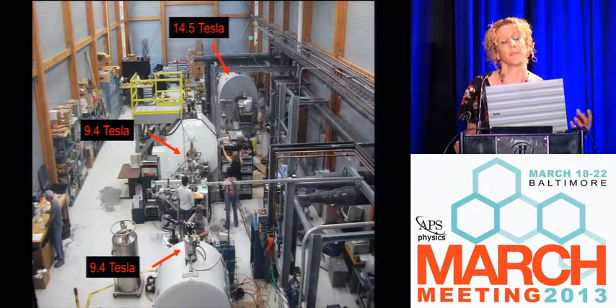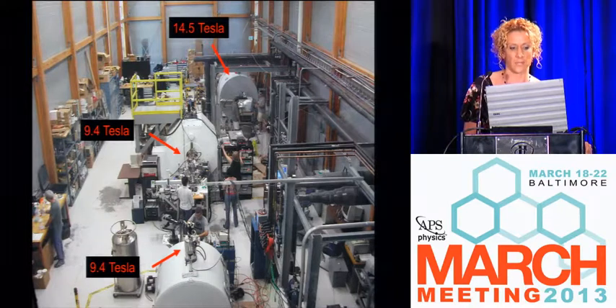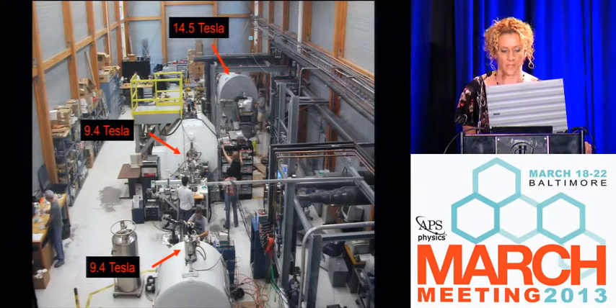What we do is called Fourier transform ion cyclotron resonance mass spectrometry. Analytical chemists like to use acronyms — if you don't have an acronym, you really didn't create anything. So we refer to this as FTICR mass spec. We use superconducting magnets located at the National High Magnetic Field Laboratory, and our magnets are horizontal bore — unique because we slide a mass spectrometer inside the bore of the magnet.